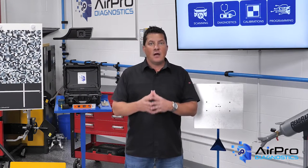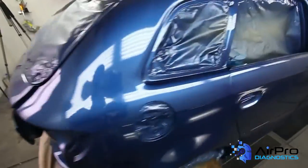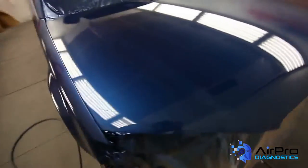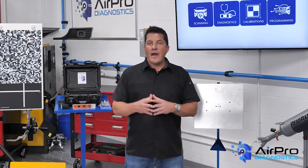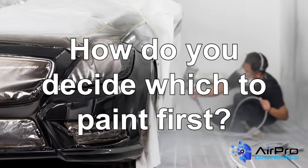Once you have a good understanding of your work and process, it's time to build a plan for your paint shop and the use of the booth. Let's say you have several vehicles that need varying degrees of refinish work and are arriving in the paint shop today. How do you decide which to paint first?